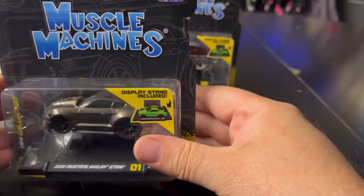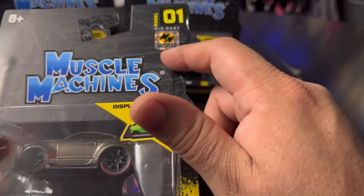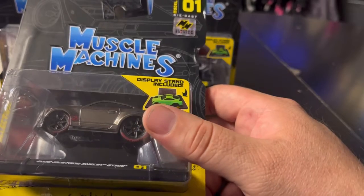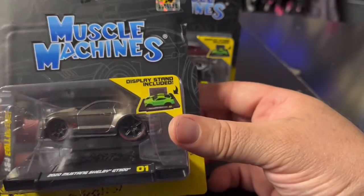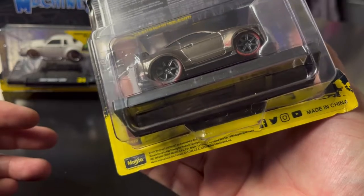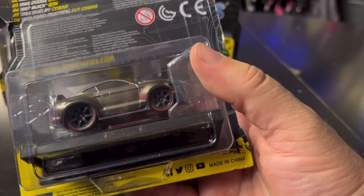There I found two 2020 Mustang Shelby GT500s — and it's the limited edition chase Mustang. It's a carbon black or gray color with red writing on the tires. This is actually from Series 1.